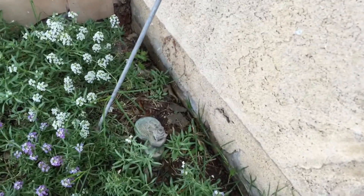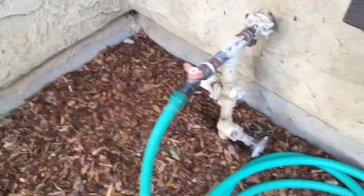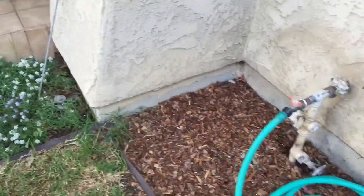Here is the sprinkler valve for the front. This goes on here like this, and when this is closed off you want to come over to this red handle right down there and turn that all the way off. That will get a good seal, because otherwise there's a little bit of seepage.